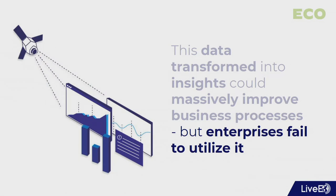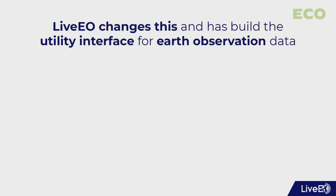But really, enterprises, including utilities, fail to utilize this kind of data source. And that's exactly what we're changing. At LiveView, we've built the interface of earth observation data for utilities.